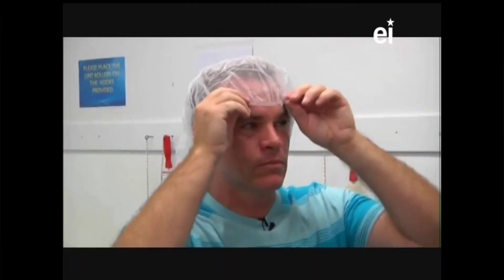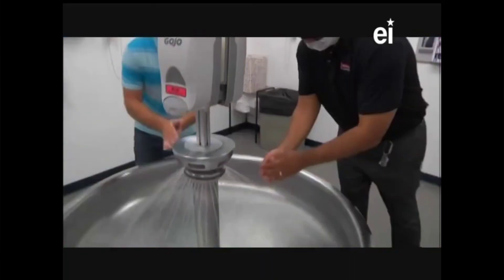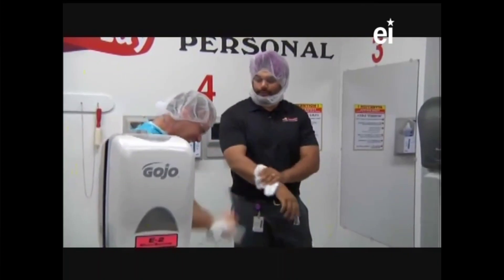What's our first step? First step is to get ready with the proper PPE. For those that don't know, PPE is personal protective equipment. We are finally ready to go to the floor. Let's go!